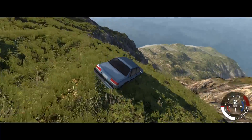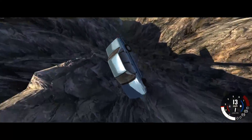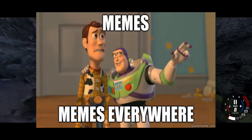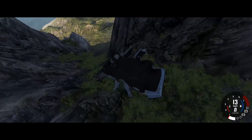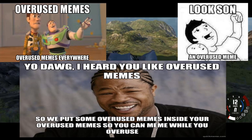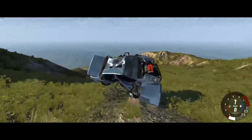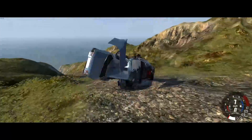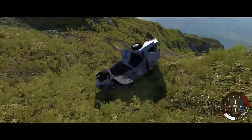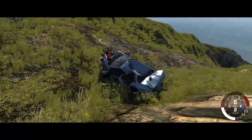Step five: if you want a lot of views, make sure you put memes in the thumbnail and all over the video — just memes everywhere. Because everyone loves overused memes, right? Who doesn't love an overused meme? You'll have so many subs that the entire continent of Eurasia — that's not a continent, but who cares? You'll make a new continent, because you'll be so powerful on YouTube.